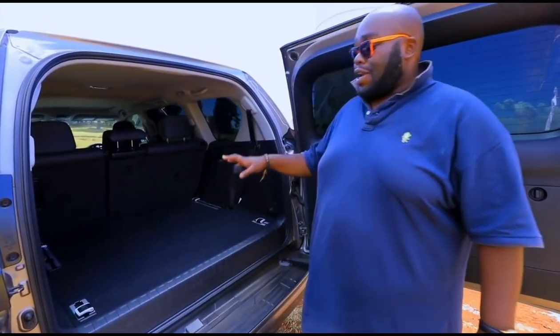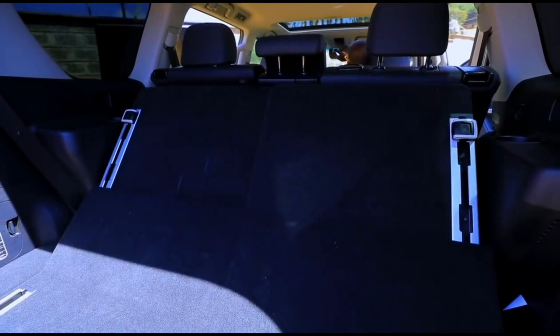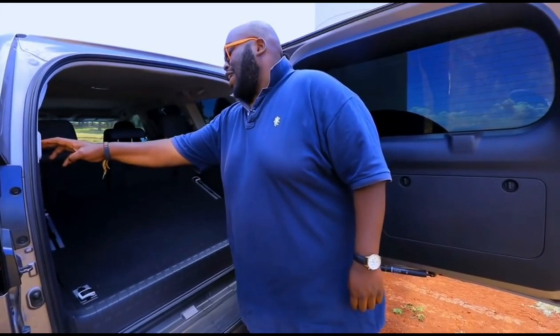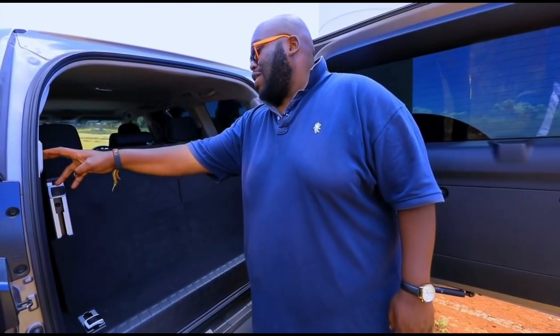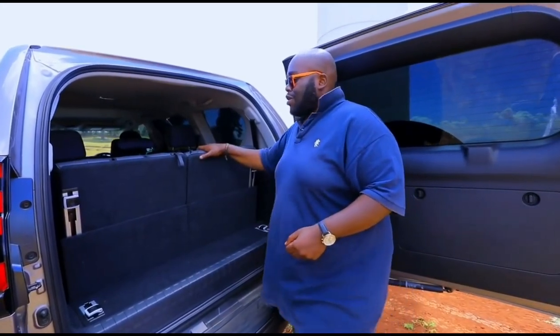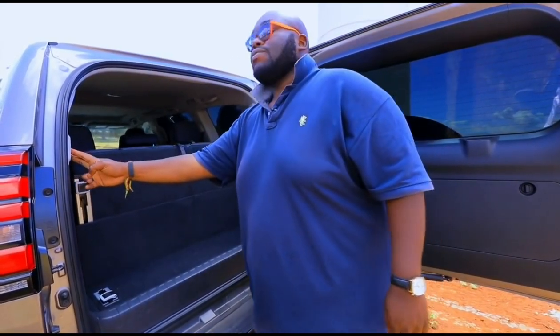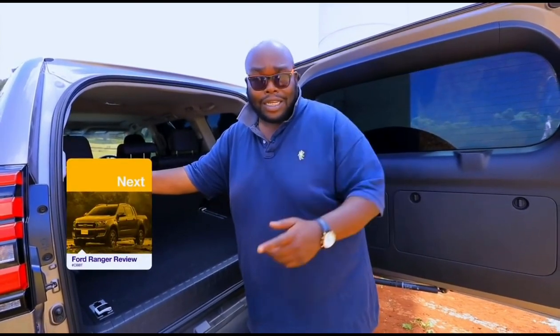The boot of the Prado is quite special — you can load all your groceries, products from the farm, you name it, this car can carry it. And remember the seven seats — you can unfold them from the floor using an electronically powered seat adjuster, without the hassle of pulling and toggling things. They're quite comfortable with head and leg room, and you can push them flat again when you need the cargo space. Practicality is the name of the game and the Prado has it.